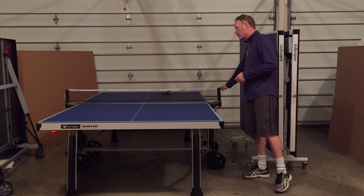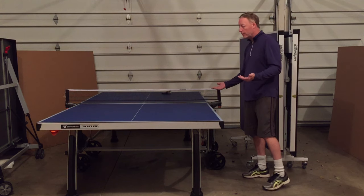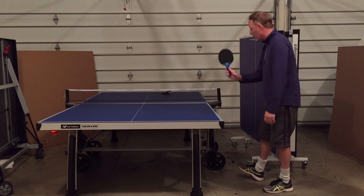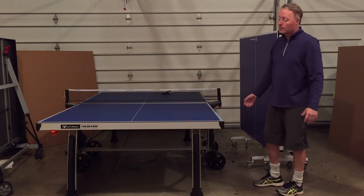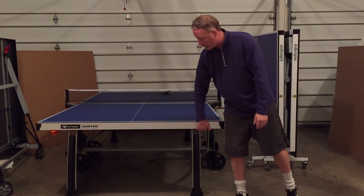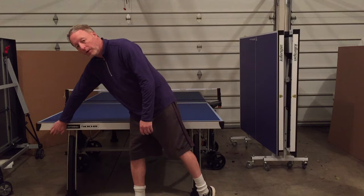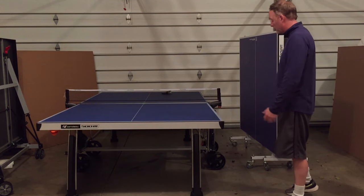Lastly, I want to get into the nets. All of these tables do include a net — they're height and tension adjustable, and easy to set up. Some added features you might find: a lot of these tables have paddle holders on the side, and some even have holders underneath the bottom of the back frame. This one has a ball holder right here, and you'll find some with ball holders along the edge too. Those are nice features if you want them.